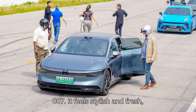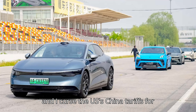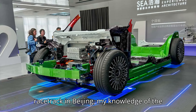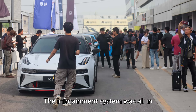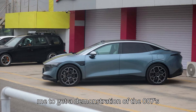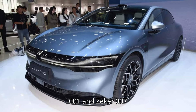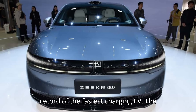It's no secret I love the Zeker 007. It feels stylish and fresh, and I curse the US's China tariffs for keeping such a damn good car from our shores. Although I enjoyed driving it around a racetrack in Beijing, my knowledge of the car's quality of life aspects is limited. The infotainment system was all in Chinese, and there wasn't enough time for me to get a demonstration of the 007's DC fast-charging abilities. That last part is a big deal because the Zeker 001 and Zeker 007 are vying against the Li Auto Mega for the record of the fastest-charging EV.